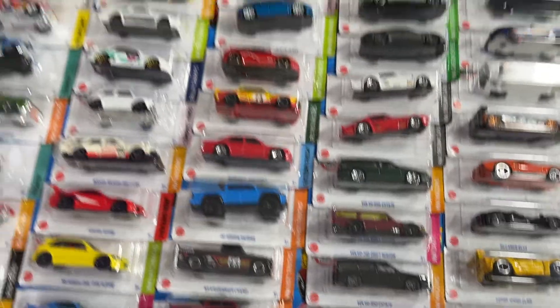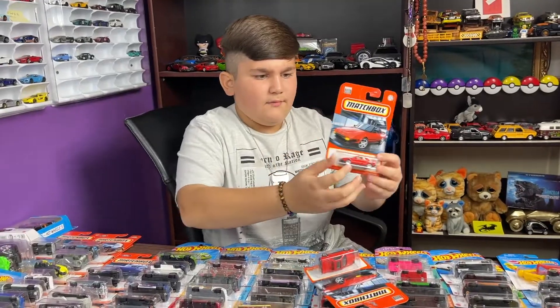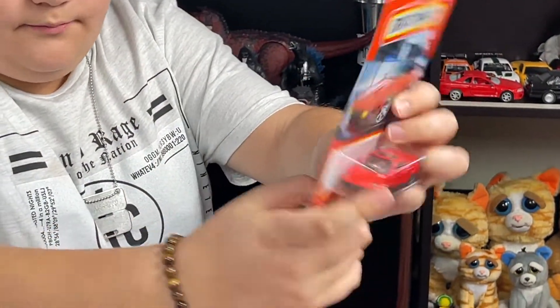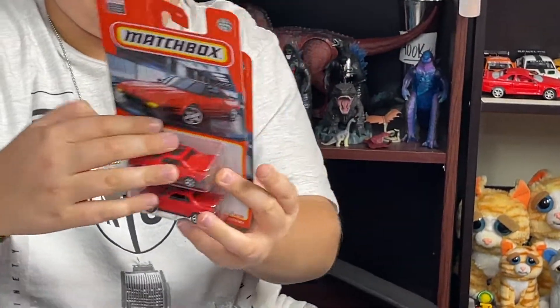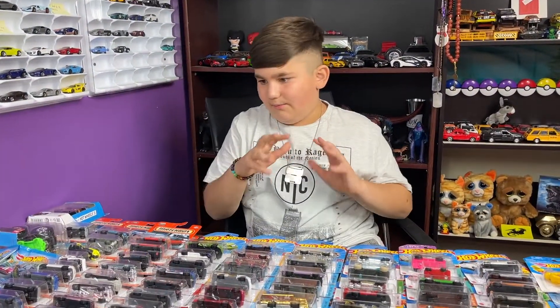Then we got two duplicates of the Toyota. See this one — the headlights are closed. But look at this one — the headlights are open. So I got two different variations of the Toyota MR2. That is pretty cool.